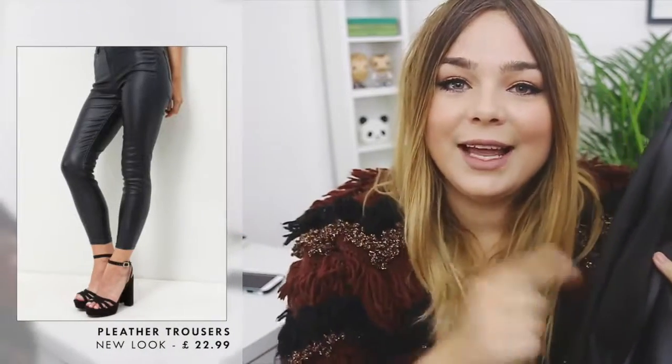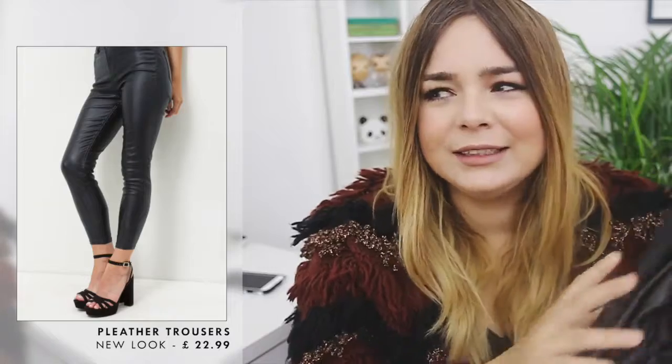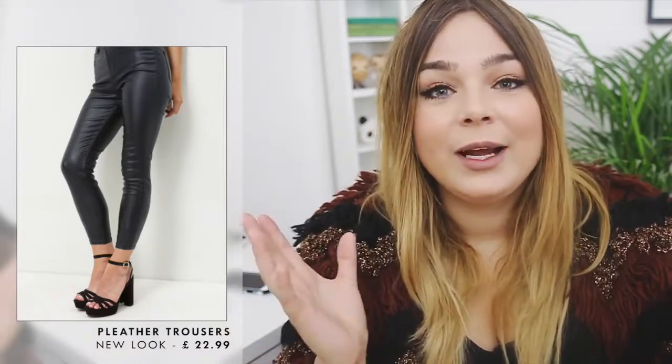First up I got myself some faux leather leggings. I was doing a lookbook the other day and I wanted to wear my leather trousers but I couldn't find them anywhere, so this is a really nice alternative to black skinnies. I love wearing them on nights out with a pair of black heels, but they're also a really nice different texture to add to an autumn winter look. These are also the petite ones so they look really flattering on.